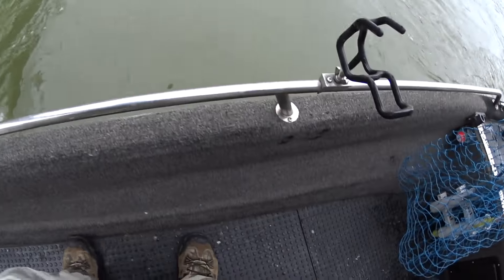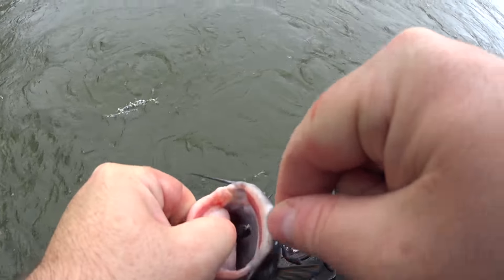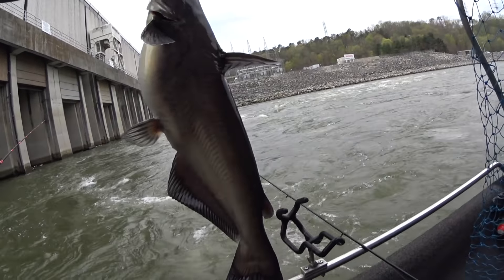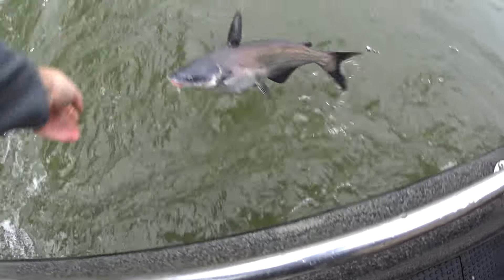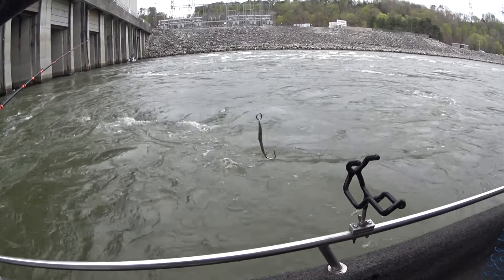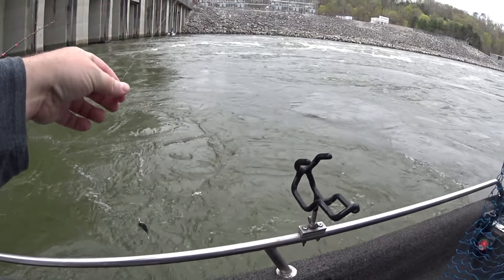First catfish of the day - blue cat on a Foley spoon. He choked it too. I was just vertical jigging the Foley spoon. I was hoping to get a big drum but the catfish decided to eat it.